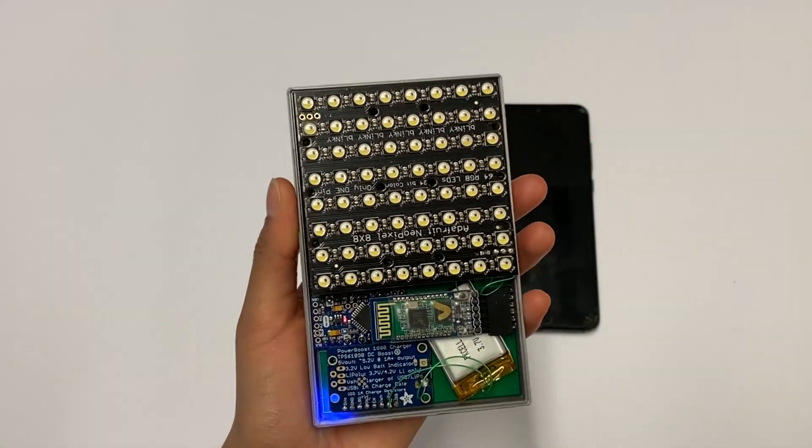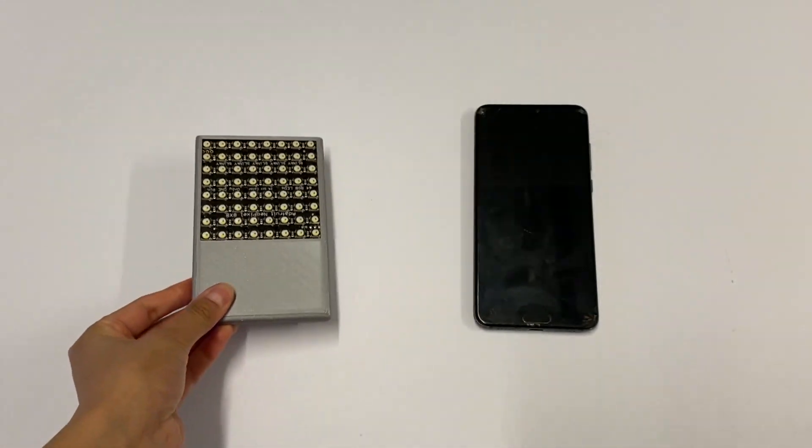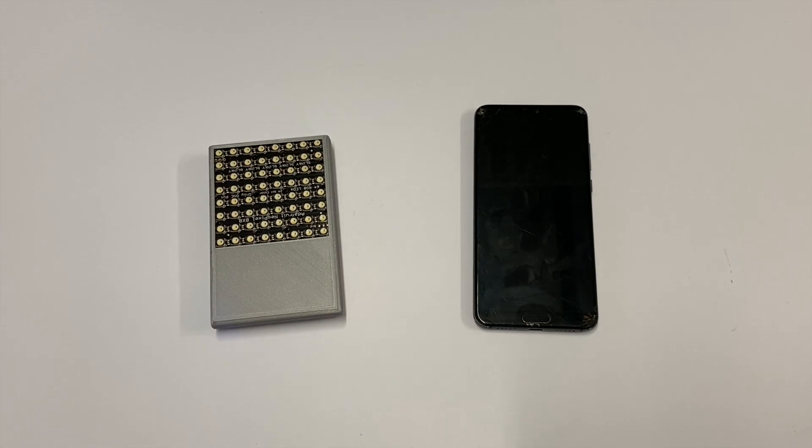The most general prototype resembles a phone case or a wallet. It is completely self-contained, with an LED matrix, microcontroller, and battery.